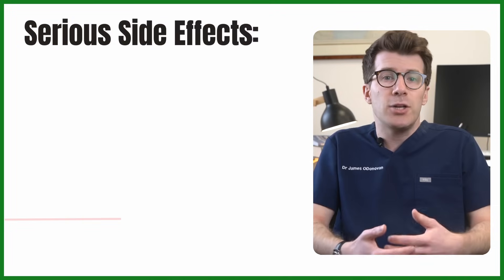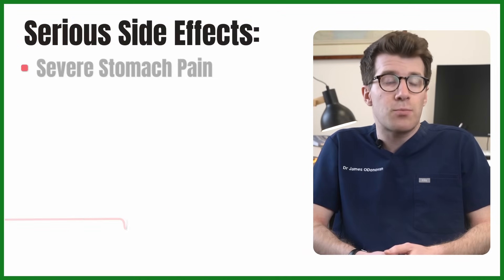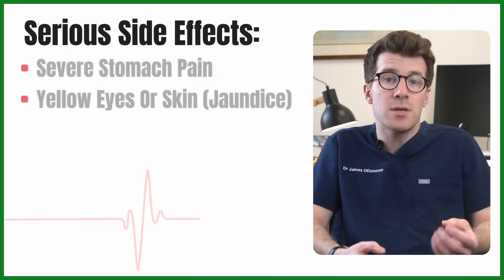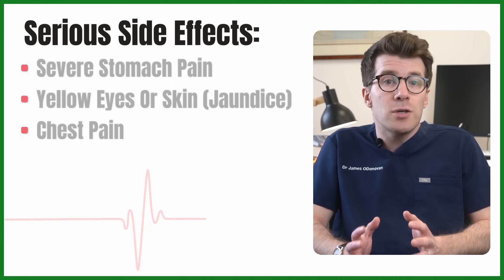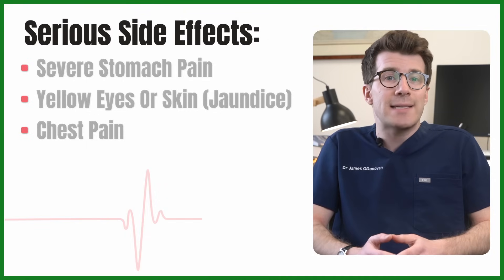Serious side effects are rare, but important to know about. These can include severe stomach pain with or without diarrhoea or vomiting, which could be a pancreas problem. You might also have yellow eyes or skin — known as jaundice — which could be a sign of liver issues. Or you may experience chest pain that doesn't go away in a few minutes, especially if it's new or worse, which could be a heart attack. If you experience any of these, seek urgent medical attention.